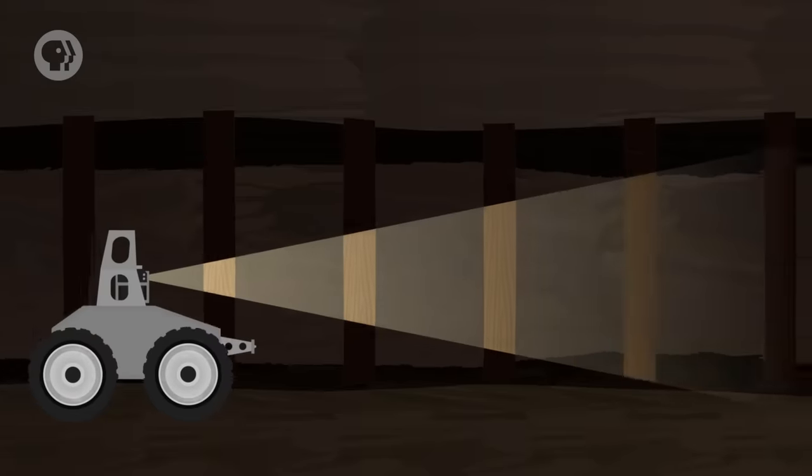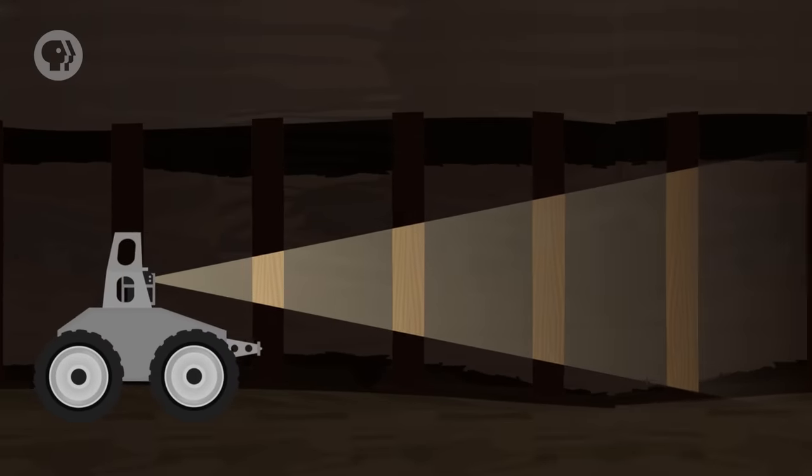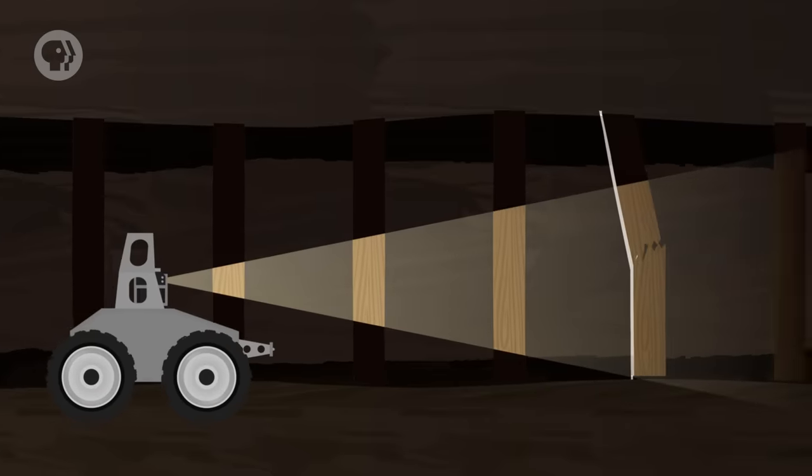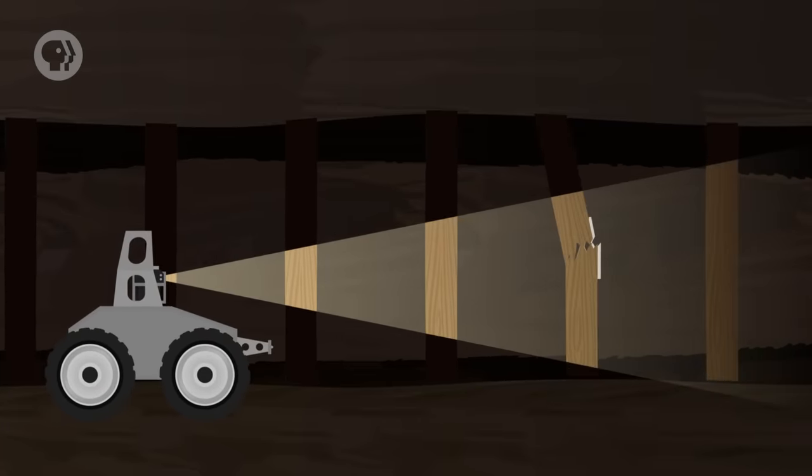The classic picture of a robot is something with human-like intelligence and maybe even a humanoid appearance. But real-life robots aren't much like what you usually see on TV. Robots come in all shapes and sizes, and they can be built very differently depending on what they're used for. Some robots used in mining are made from a camera mounted on a small chassis with wheels, allowing them to enter and inspect mine shafts. Meanwhile, in medicine, specialized robotic arms, with a bit of human assistance, can perform precise surgeries through the tiniest incisions. There's also a difference between robotics and artificial intelligence, or AI, which people sometimes confuse.